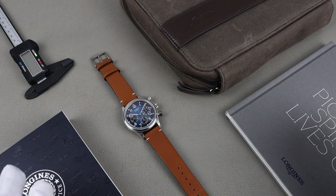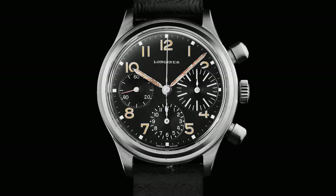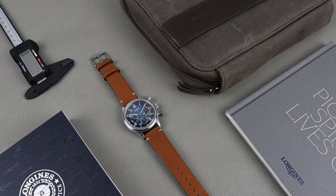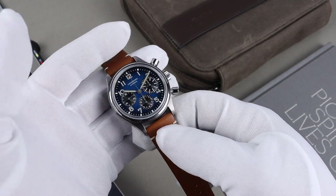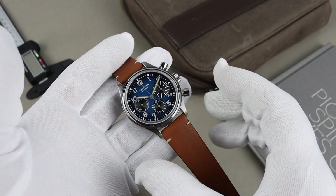A bit of background on the watch: the original Avigation Big Eye is kind of a mystery. It was actually presented to the Longines Museum by a collector a few years ago, but from my understanding, Longines had no record of ever producing the watch. I've read that it may have been a prototype or something along those lines, but it appears to have been a model from the 1930s. The original reissue of the model looks to be a fairly faithful design. This model is, I believe, the exact dimensions of the first reissue with the same movement, but it's a totally different feel looks-wise — and not to mention weight — being made with titanium.